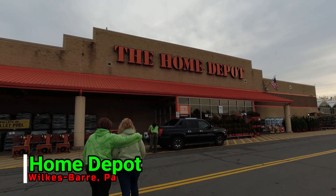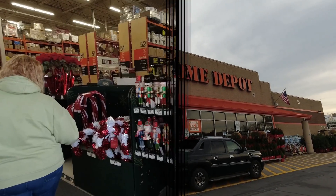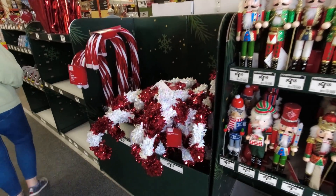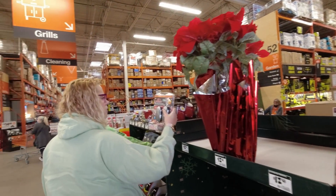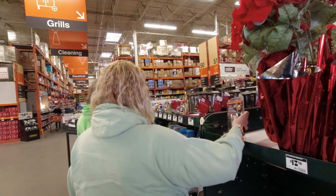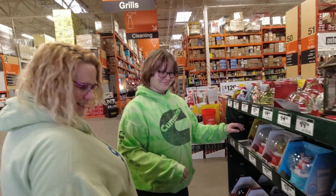Time to see what Home Depot has for the 2021 Christmas season. Right inside the main entrance is some nutcrackers, giant tinsel candy canes, lighted candy canes, poinsettias. And joining me today is Jill and Lily.